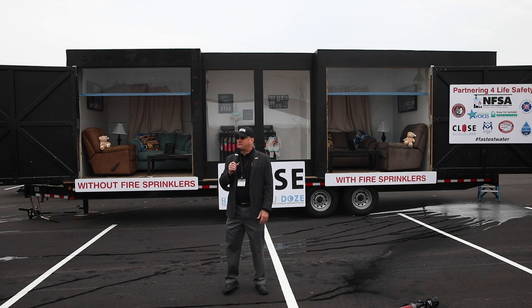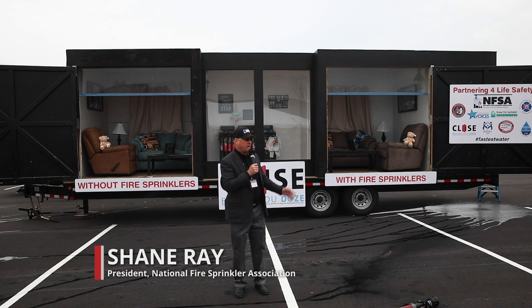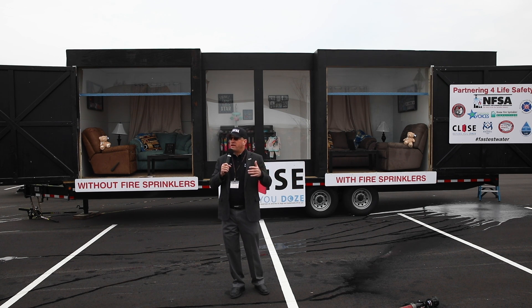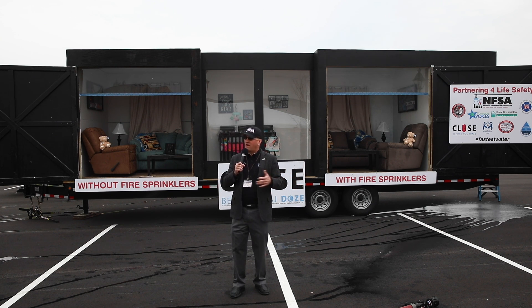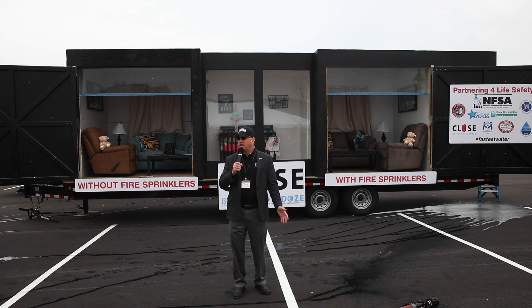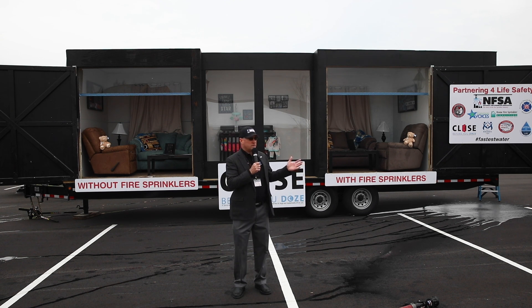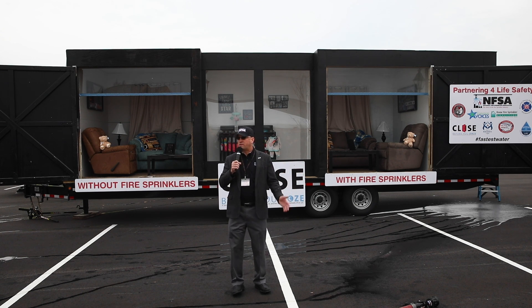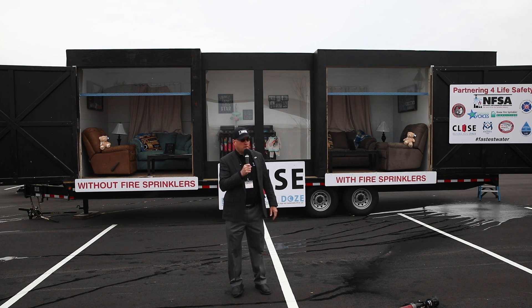What you're going to see today is a demonstration that fire has changed over the years. Fire is much faster than it's ever been. This is about modern furnishings — we talk about the building, but the occupants are not alive when the building is in jeopardy of falling down. Modern furnishings with synthetic materials produce smoke that's much more toxic than we've ever known, and temperatures and energy that we haven't known as firefighters.